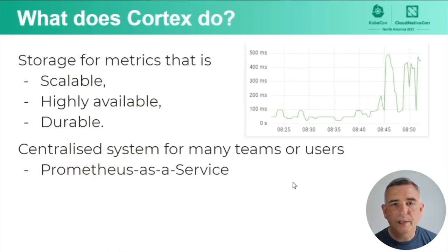So first of all, what is Cortex? Well, it's a large, scalable system for handling metrics — some kind of number that varies over time, sometimes called a time series. Cortex is built to be a centralized service, highly available, very scalable, and also durable — it will hang on to your data for a long time. It can be used for many teams or users. It was originally designed to create a Prometheus as a service, but you can use it within an organization and keep multiple people's data separate.